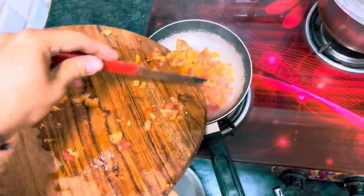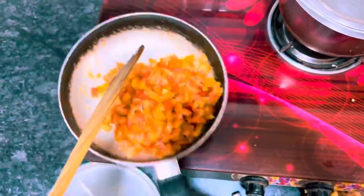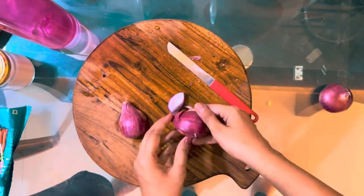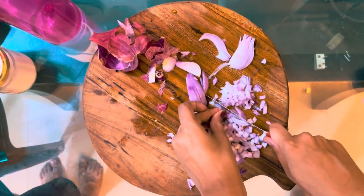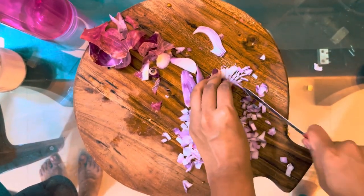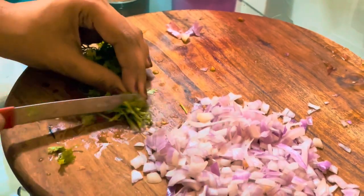As it is a Sunday today, we are making Pav Bhaji. But since two weeks I have been successfully practicing eating healthy and want to continue this habit for a long time.